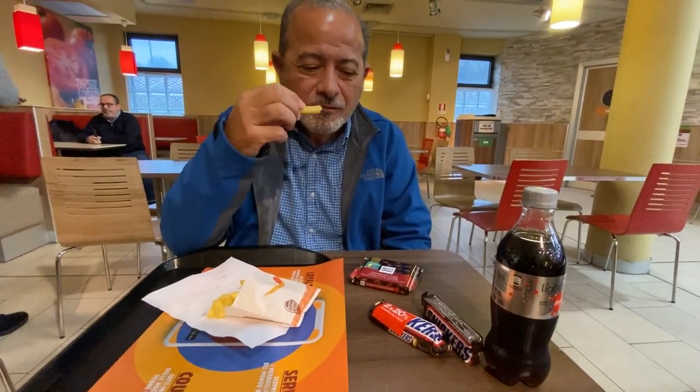We came all the way to Italy to eat Burger King! Well, we got hungry on the way and this is the only place we found. So we got some fries, snickers, and Diet Coke.